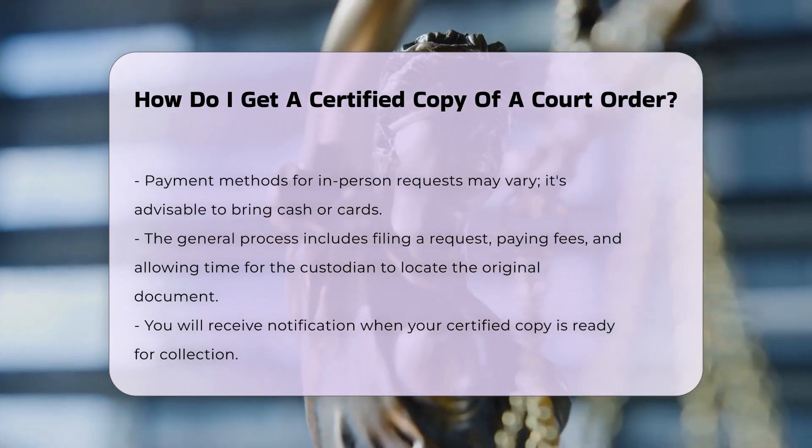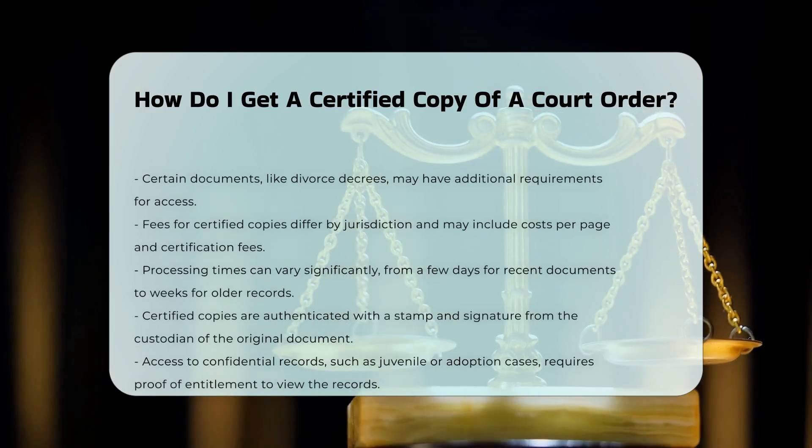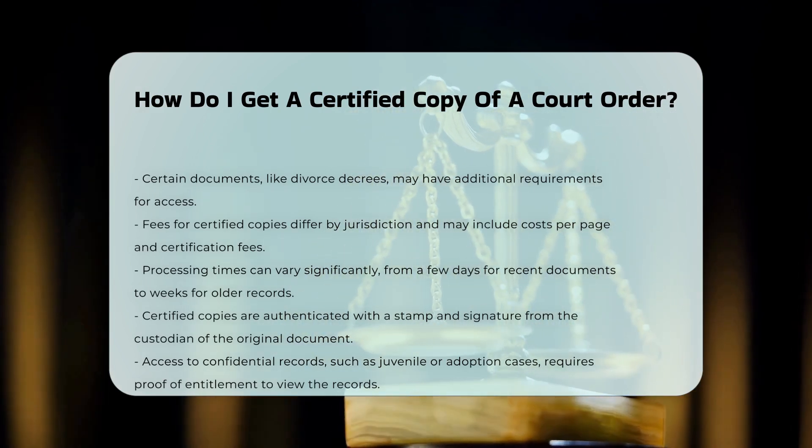Fees for certified copies vary by jurisdiction, but generally include a cost per page and a certification fee. The processing time can range from a few days for recent documents to several weeks for older records that may need extensive searches.